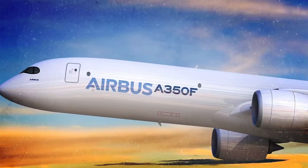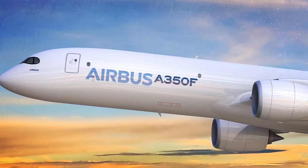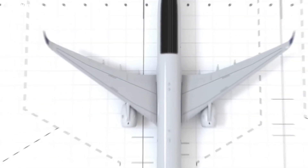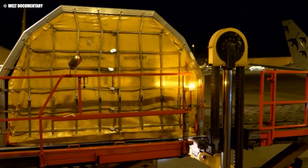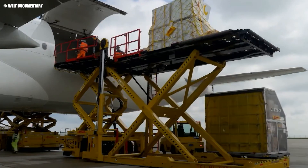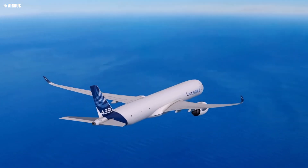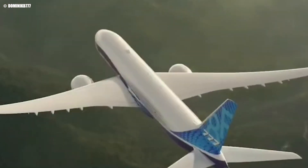In addition to the payload boost, the range of the A350F has also seen a substantial improvement. With this upgrade, the aircraft can now achieve an extended range, allowing it to cover longer routes without refueling. This is particularly advantageous for operators managing intercontinental cargo flights, as it reduces the need for stopovers, cutting down on fuel costs and transit times. The combination of increased payload and extended range gives the A350F a significant edge over its competitors, particularly Boeing's 777-8F.